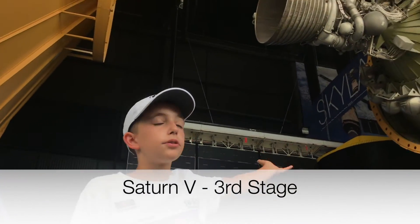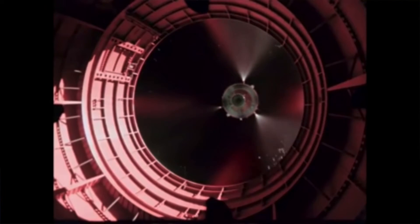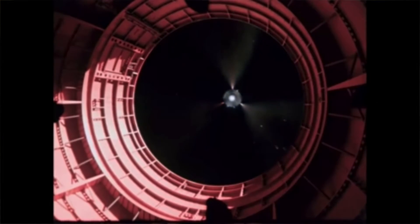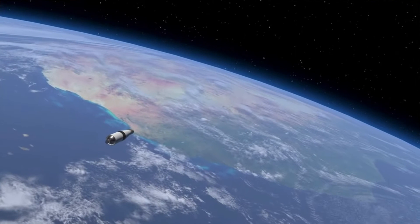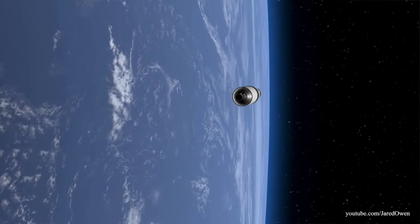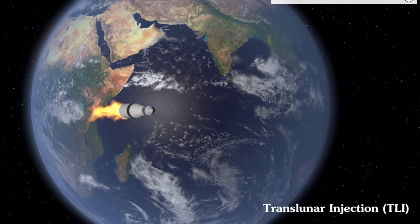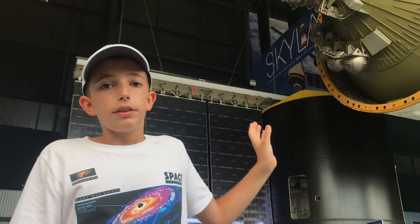I'm behind the Saturn V third stage. This stage would separate from the second stage using a separation ring. After it separated, the ring would fall, and then this engine would ignite and push the command module, the lunar module, and everything else up into orbit. It would turn off, and then they'd do two orbits and check everything out. Then the engine would light up again and push them out of Earth's orbit and on a trajectory into the Moon's orbit. After that burn, the third stage was ejected, and the command module and the lunar module would continue on to the Moon.